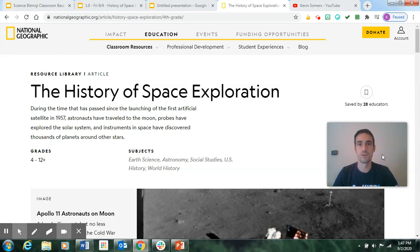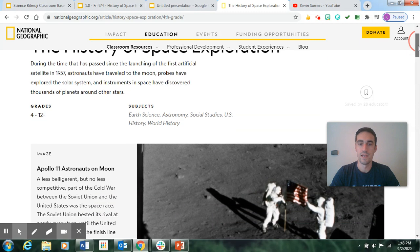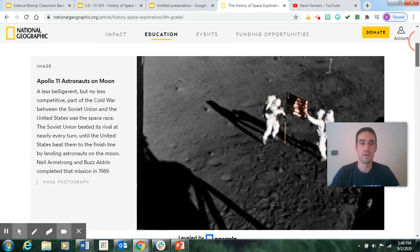You can listen, follow along, and read on your screen as well, then be ready to answer the questions after the article. This article is from the National Geographic, which is a really good source for this kind of thing. The history of space exploration: During the time that has passed since the launching of the first artificial satellite in 1957, astronauts have traveled to the moon, probes have explored the solar system, and instruments in space have discovered thousands of planets around other stars. Here is a picture of Neil Armstrong and Buzz Aldrin, the first two men on the moon back in 1969.